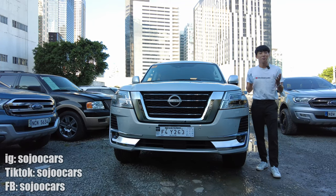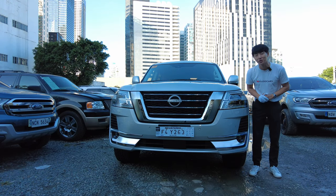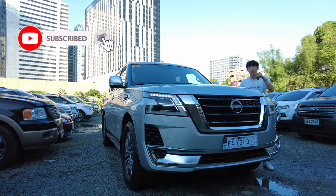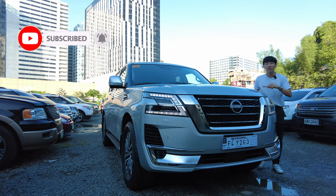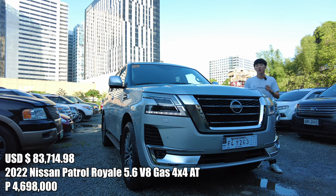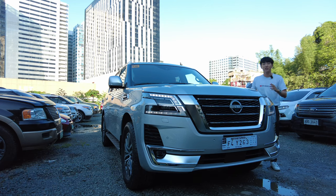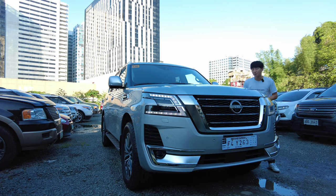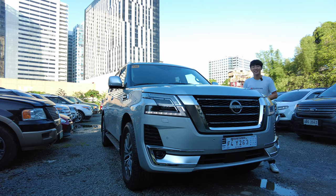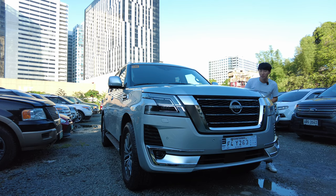Annyeong everyone, welcome back to the channel. If you just met, my name is Ju. If you like cars like me, please do smash that subscribe button and like this video for more. Thanks to Nissan Philippines, we have the big boss. This is the biggest car of Nissan here in the Philippines, the 2022 Nissan Patrol Royal. This is a full-time all-wheel drive — it is a monster, it is an icon, it is a vehicle that we always think there must be a politician inside. But no, this time it was just normal Ju. So let us dive in and let's check out the car.